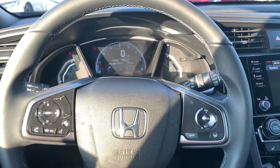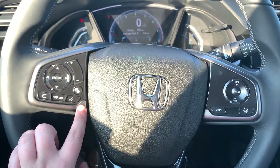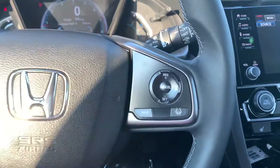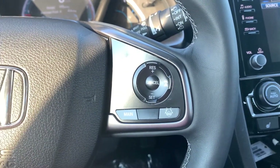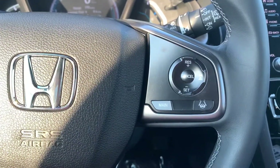Here on the steering wheel you have your radio control settings with Bluetooth accessibility for your cell phone. Here you have your cruise control settings with adaptive cruise control and lane keep assist, which is also part of the Honda Sensing.